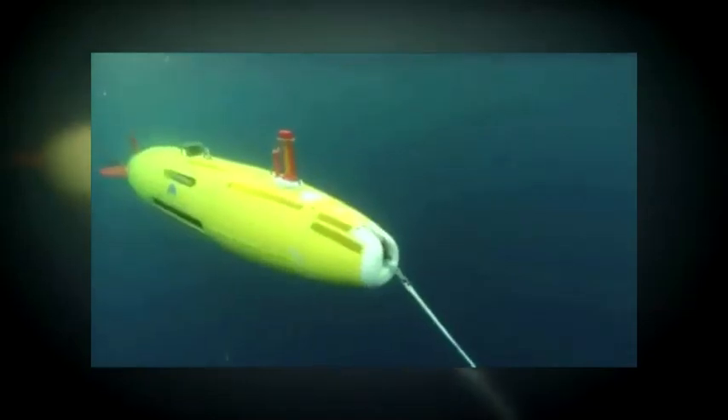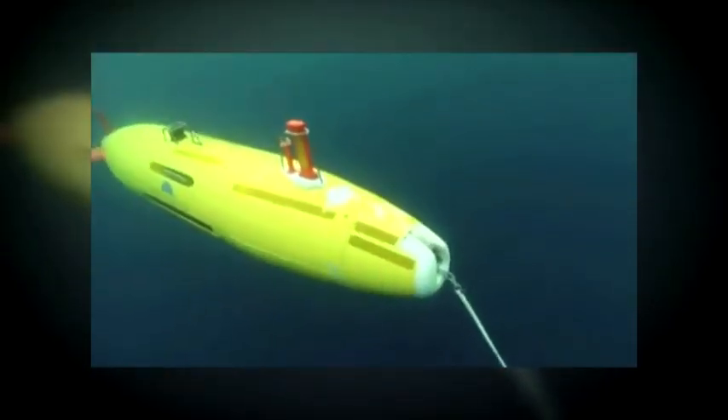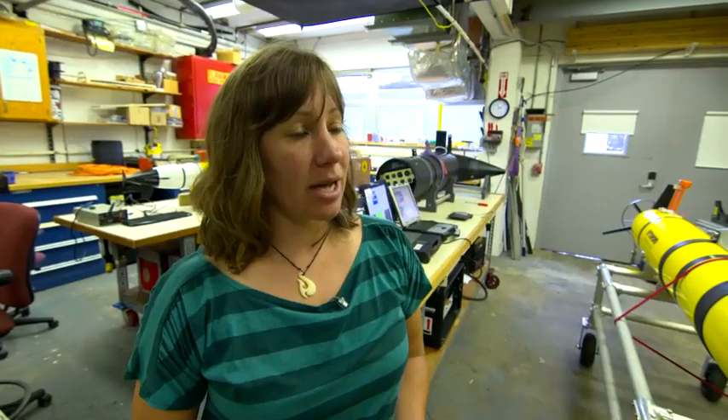But REMUS, which took more than 20 years to develop, is called autonomous for a reason — it explores on its own on battery power. So eventually it's going to run out of juice. And that's kind of a bummer when you're in the middle of making a new discovery and the batteries are drained. It comes to the surface, and that's it.